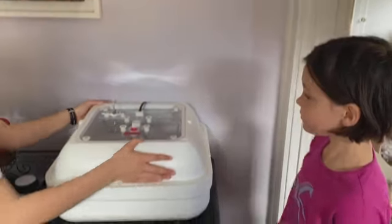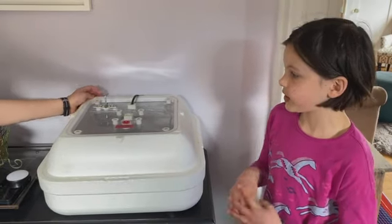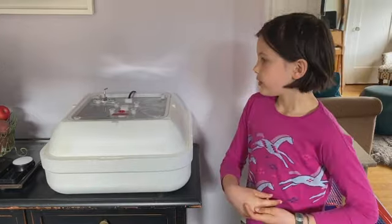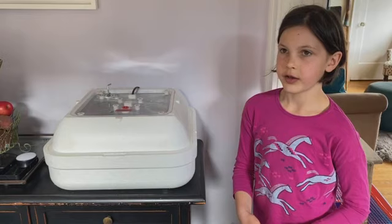Now, how many eggs were still left in the incubator last night? There were five eggs left in the incubator last night and three of them hatched. One hatched overnight and then...